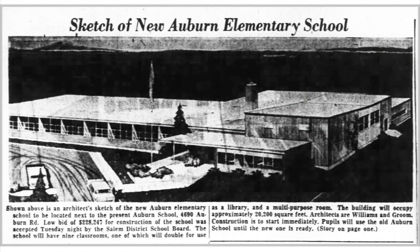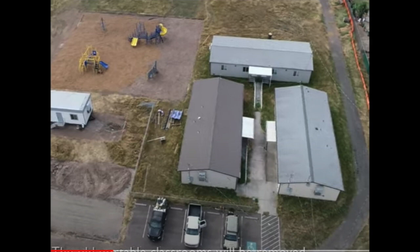Before passage of the bond measure, Auburn was one of our district's most crowded elementary schools. The original school was constructed in 1955 with eight classrooms, and over time a few additional classrooms were built, bringing the capacity of the school up to about 430 students. As the population continued to grow, portable classrooms were added to Auburn's campus, and by 2018 eleven portables had been added to bring the school's capacity up to about 700 students.